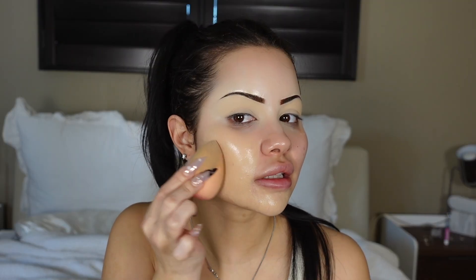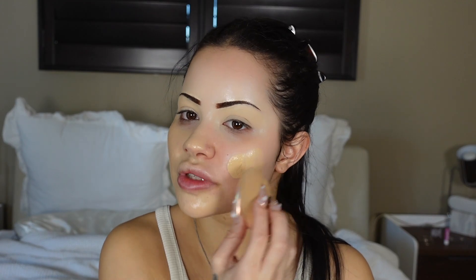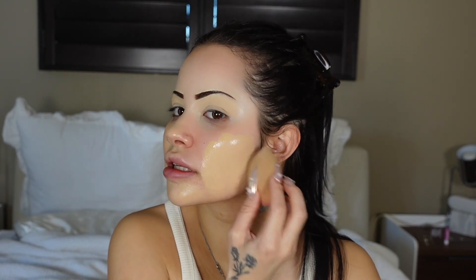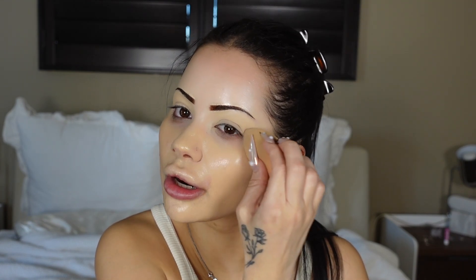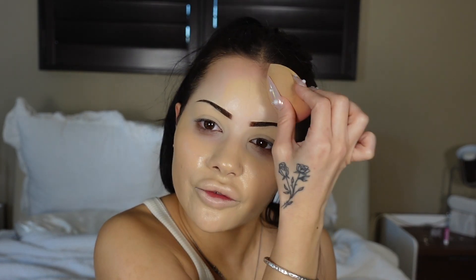I know this beauty blender looks disgusting at this point — by the next video I'm definitely going to have switched it up. I'm just too lazy to get up right now. I've been moving literally a thousand times so I have all my clean beauty blenders and powder puffs stacked up somewhere, but I've been moving so many times I don't even know where I put them anymore. That's really the reason why this looks as disgusting as it does.